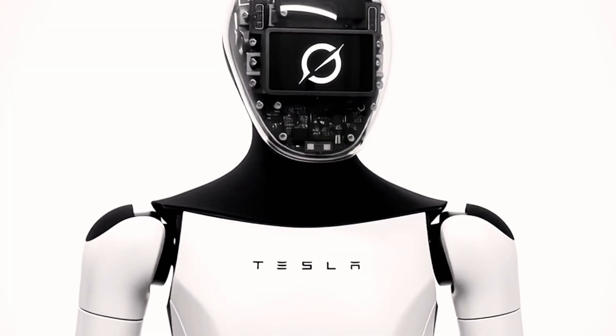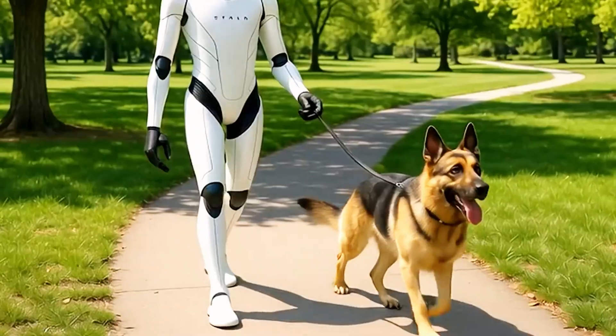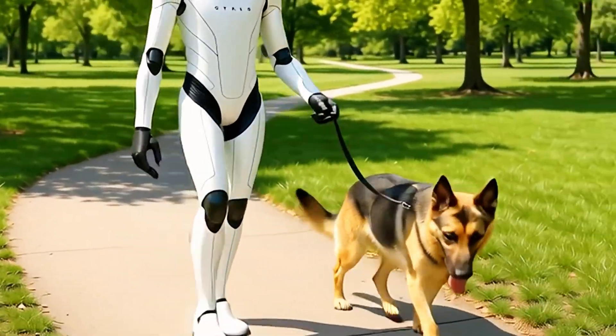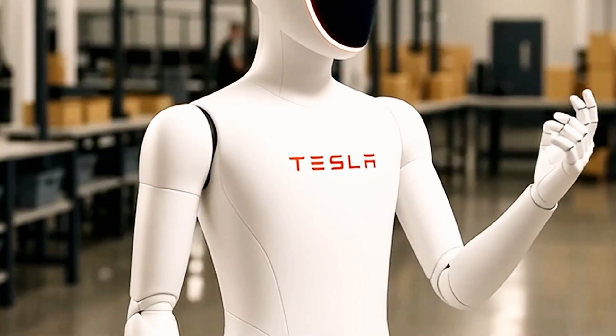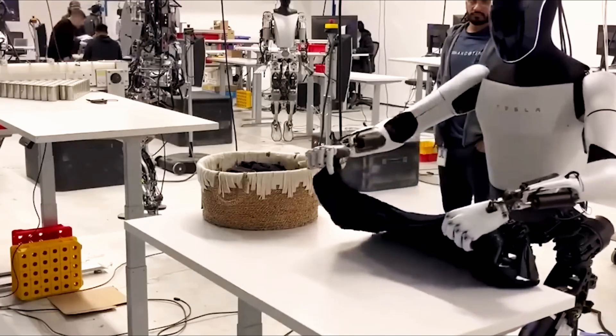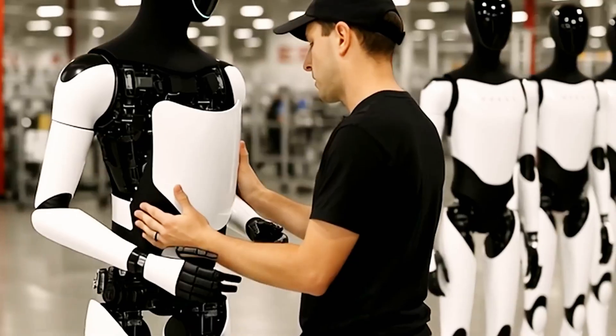Pricing may no longer stay at the flat $20,000. Instead, costs will likely vary depending on the version and task capabilities. Musk admits the toughest challenge lies in creating flexible, human-like hands. He explains that nearly everything in our world — tools, objects, environments — was designed for human use.